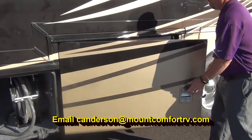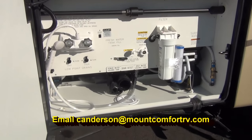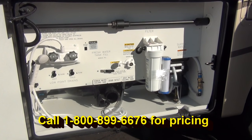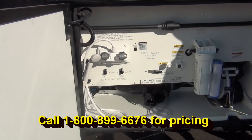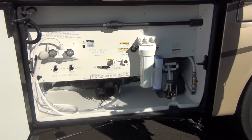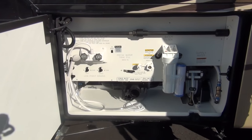Over here is our wet bay. In the wet bay we have everything we need for winterization, dumping tanks, and hooking up water, including a whole-house water filtration system. We have hot and cold water access out here, which is nice if you need to rinse out that sewer hose — or even if your dog needs a bath, you can do it out here instead of inside.